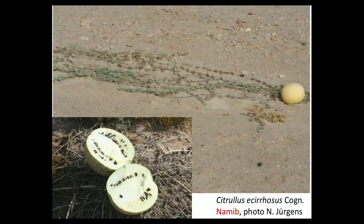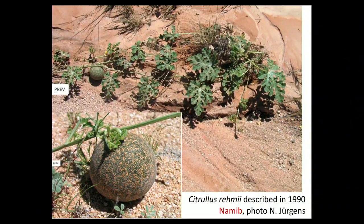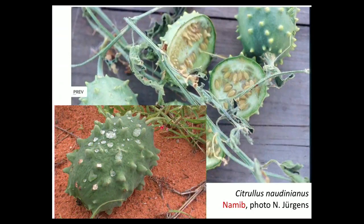Then there's another species from the Namib Desert which, for obvious reasons, lacks tendrils. Of the thousand Cucurbitaceae, only two that I know of lack tendrils — one is a tree in Socotra, and one is this one; there's nothing to climb on. There's another one from the Namib Desert, discovered or described only in 1990. And here is another unusual one, originally placed in a different genus, but DNA clearly says it belongs in the genus Citrullus.